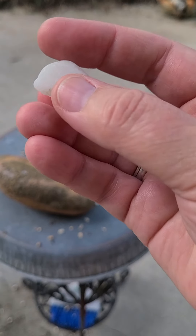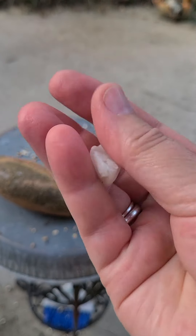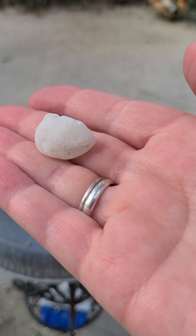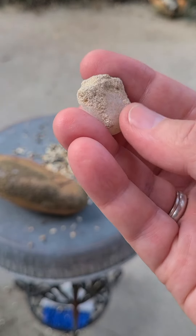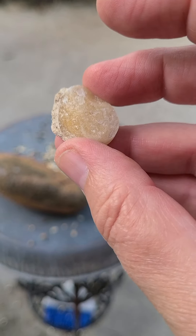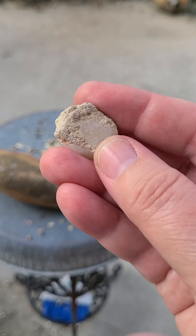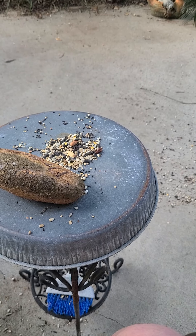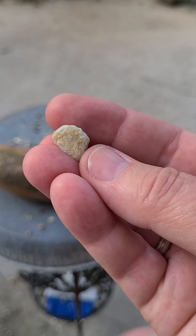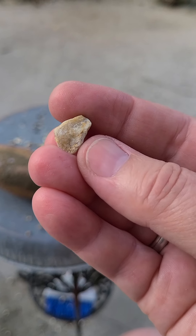This piece here I found on the beach — a beautiful piece of white quartz, I'm guessing. A very pretty piece. Another piece of quartz; it's got some crustacean on it. Little yellow tint. Another piece with little bits of crustacean still on it.